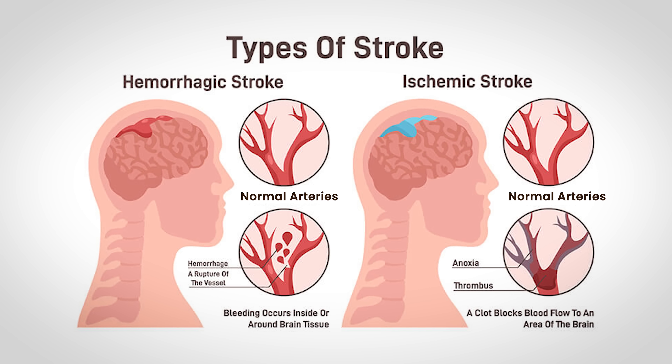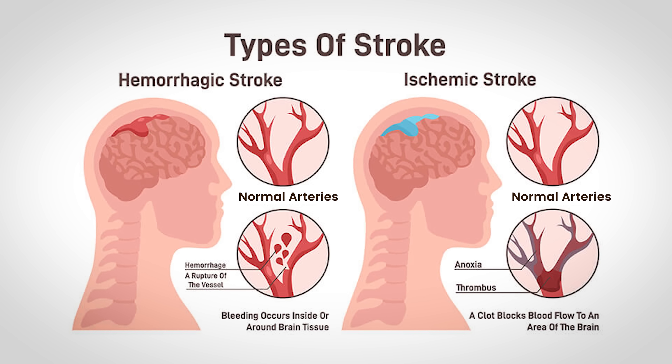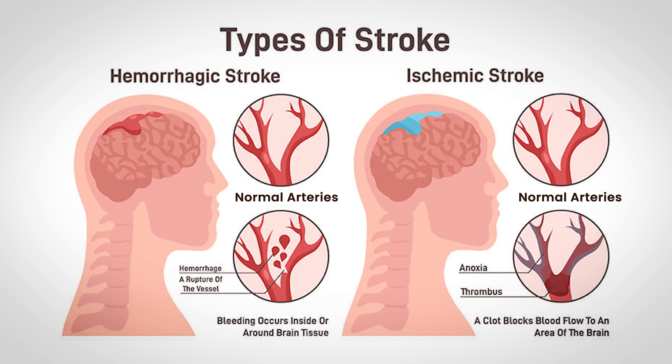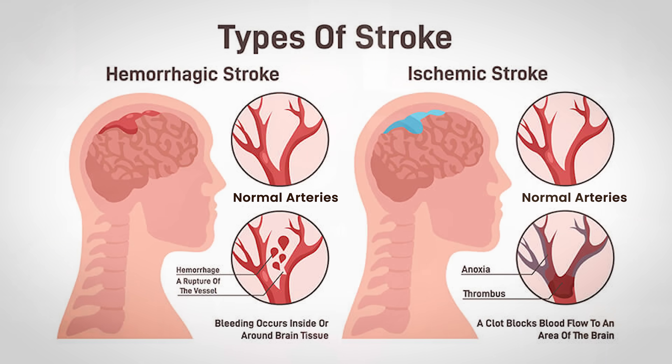There are two main types of strokes. Ischemic strokes, where a blood vessel gets blocked, and hemorrhagic strokes, where a blood vessel bursts, causing bleeding in or around the brain. Hemorrhagic strokes are less common — about 15% of cases — but they're often more severe. Since ischemic strokes are the majority, we're going to zoom in on those first, but we'll circle back to hemorrhagic strokes a little bit later on.